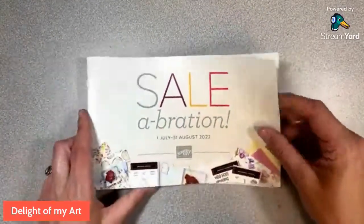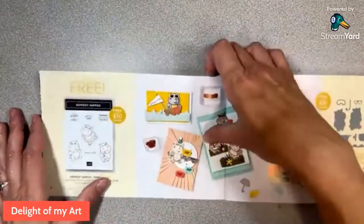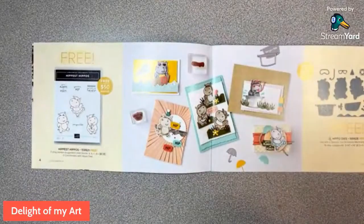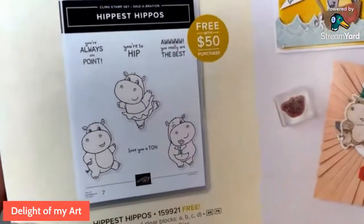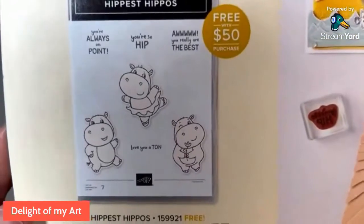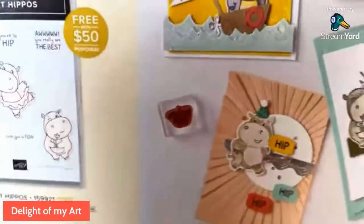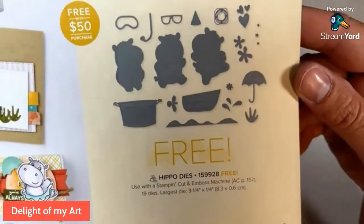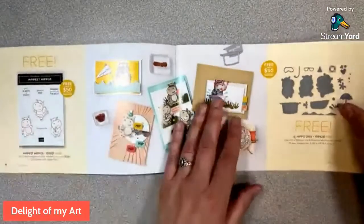Okay, so we've got the catalog here on the fourth page. This is Hippest Hippos. They're so cute. We've got Always On Point, You're Hip, you're really the best, and love you a ton. This is a $50 free item. They've got some cute samples in here. Also another $50 free item is the hippo dies that go along with it. It's so cool that they have those both coordinating together.